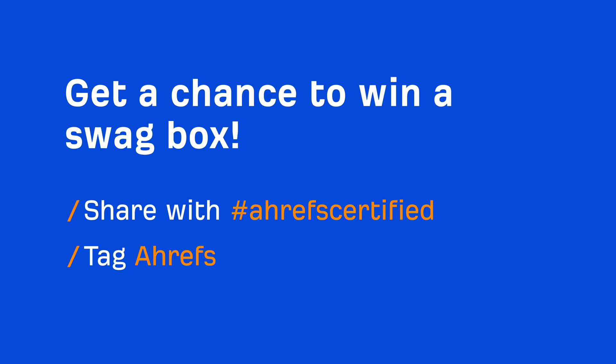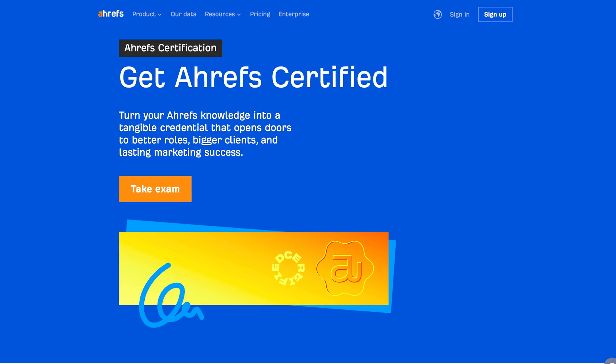And tag us for a chance to win a swag box. Link to the exam in the description below. And that's all for today. If you have any feature requests, you can leave them on our Canny. See you in the next update and have a great day.